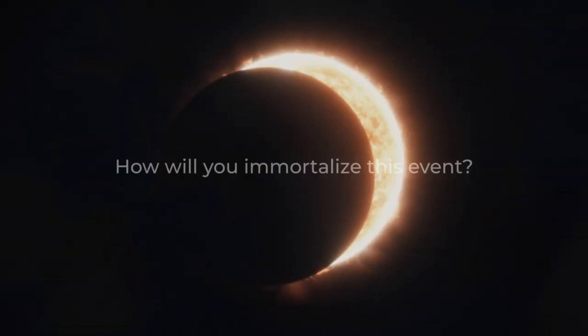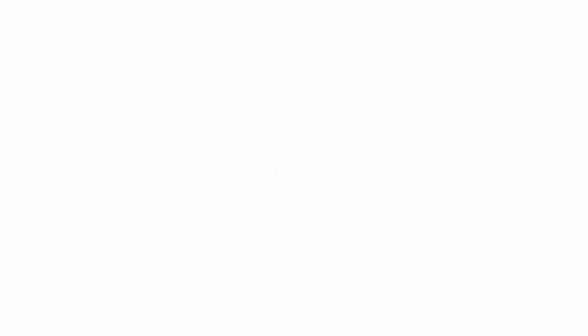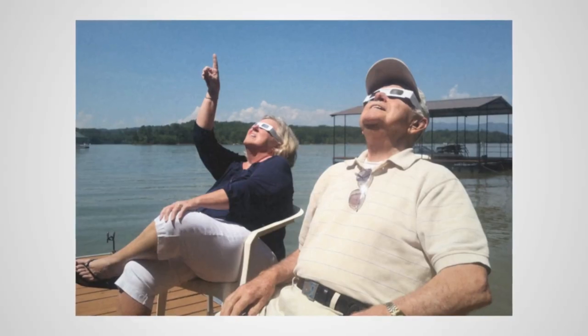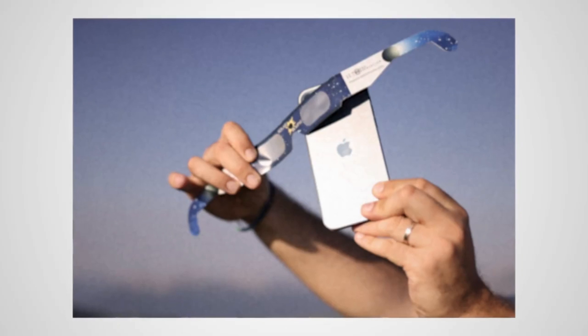Imagine you there. How will you immortalize this event? Here are your options. Cheap paper glasses — terrible style but great for watching, not so great for making memories. Your smartphone? Trust me, your pictures will definitely look like this. Not so epic, isn't it?